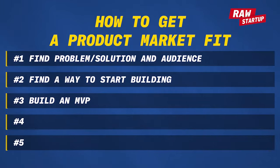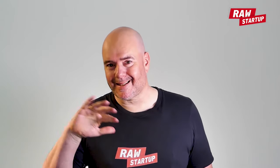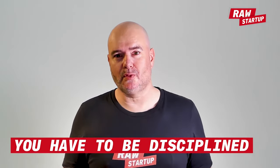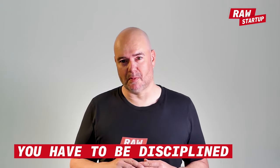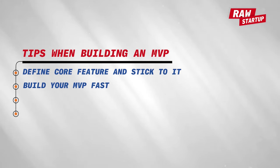Number three: build an MVP — a minimum viable product. Build the smallest possible thing that's still viable, something that has some value to a few early adopters. You have to be really disciplined here. Define core features and stick to it — don't increase scope. Build your MVP fast, because if you don't, things will drift and you'll start adding features. This is an MVP — just get it done as spec'd and that's it.